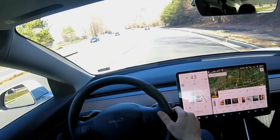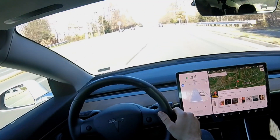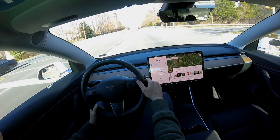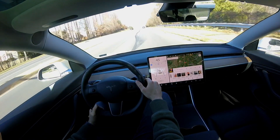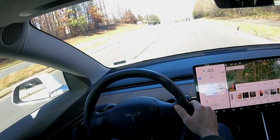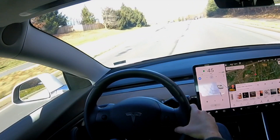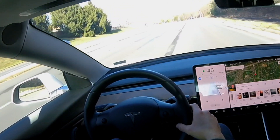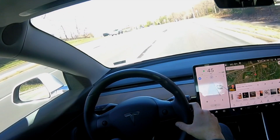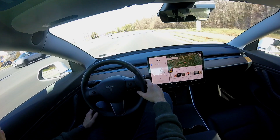Autopilot lane changes aren't perfect yet. You can see here I enable the lane change to the left, and it starts to go over, and then kind of swerves back even though there's not a car there. I do try this two more times — the second time I try to go over into that lane, it starts to move over, but then ultimately swerves back into the right lane even though there's no car there. So this is a two-lane road, and it is not able to make that lane change.